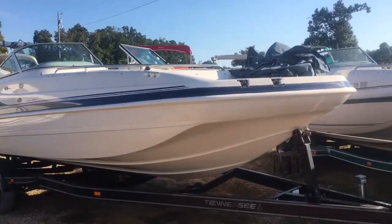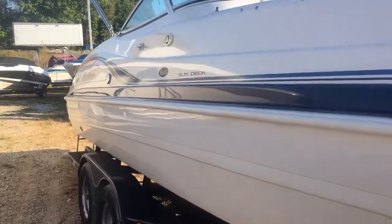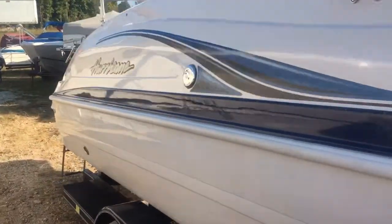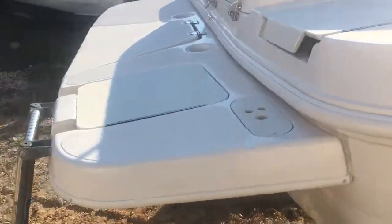Hey, it's Brandon from Heartland Marine. We were looking at a 237 Hurricane. It's actually a very clean boat. It could use some pin striping on a paint line, but other than that, for the year, it is extremely nice.